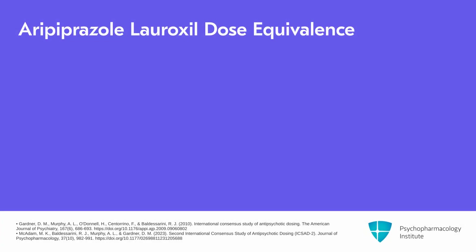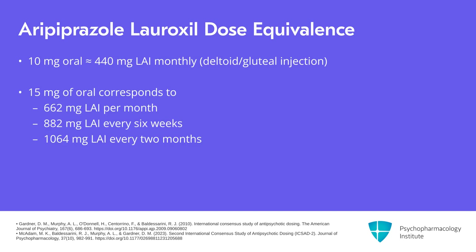For dose equivalence with aripiprazole lauroxil: 10 milligrams oral aripiprazole corresponds to 440 milligrams LAI monthly. 15 milligrams oral corresponds to either 662 milligrams per month, 882 milligrams every six weeks, or 1,064 milligrams every two months. Doses at or above 20 milligrams per day oral aripiprazole correspond to 882 milligrams per month.